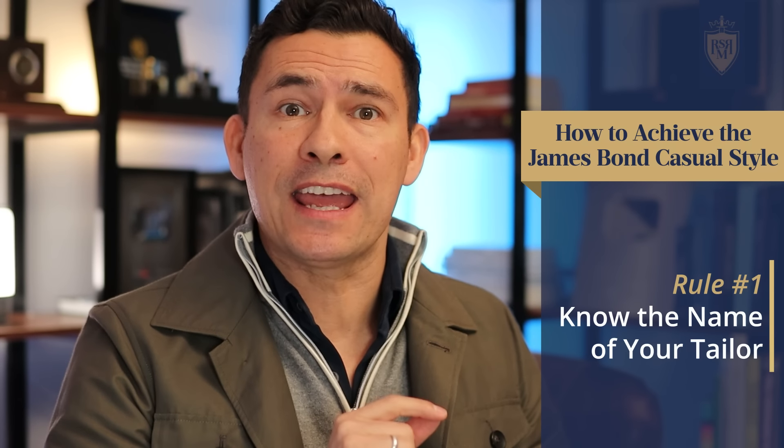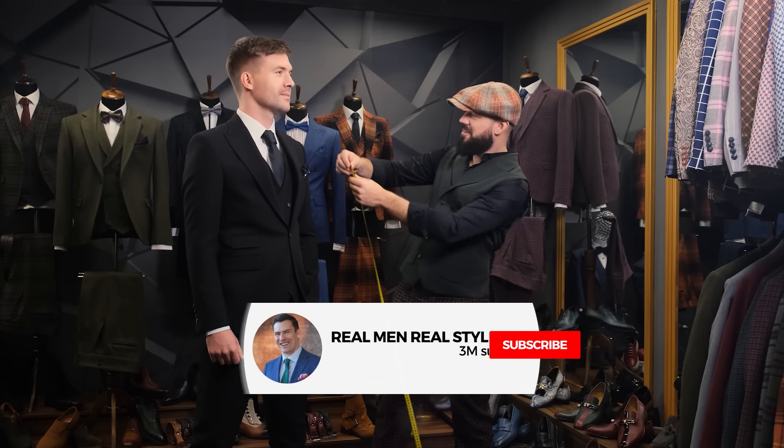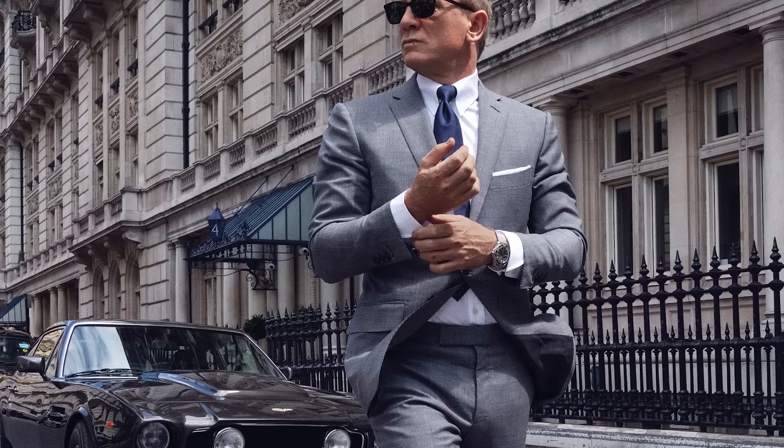James Bond casual style rule number one: know the name of your tailor. It's safe to say that every single piece of clothing we see Daniel Craig or any other version of James Bond wearing in a movie has been adjusted to fit their body. For a lot of guys, the only time they ever use the services of a tailor is when they're buying a suit for a wedding. Gents, if you want to look like James Bond, you've got to start thinking like James Bond — all of his clothing is adjusted to fit him better.